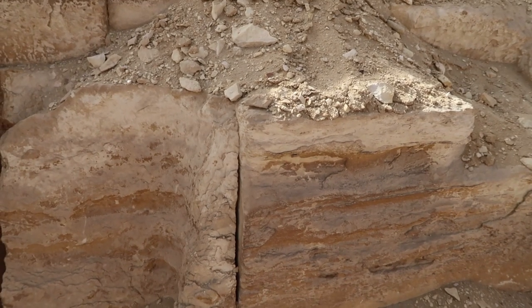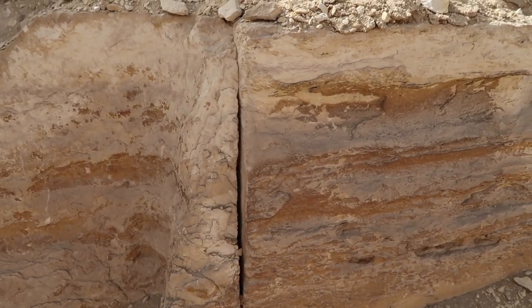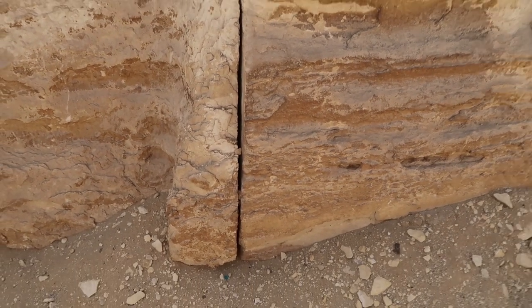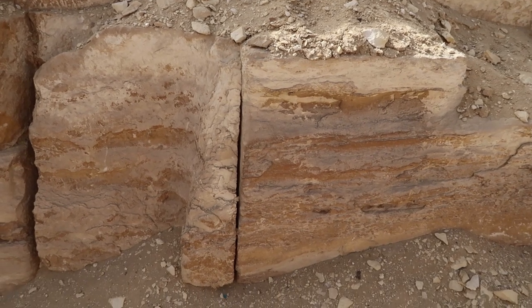Just look at these two rocks there that have obviously come apart. If you get in close, you can see just how precise that is, how straight. Because you don't really get a sense of that when they're stuck together — but seeing that gap...